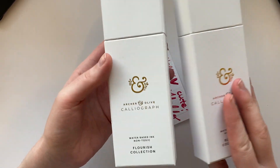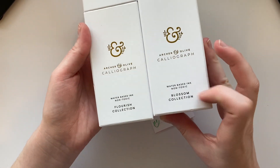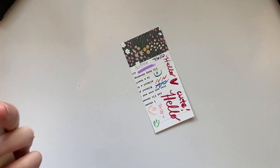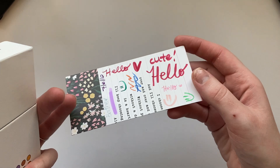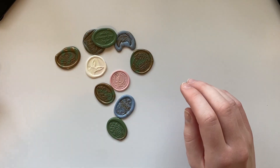I'm not going to swatch these — they're pretty, you can see. I got both sets available on the website: the Flourish and the Blossom collections. I swatched the Flourish collection briefly just to see how I would write; I can swatch more later if you guys want, just let me know.